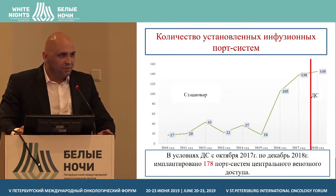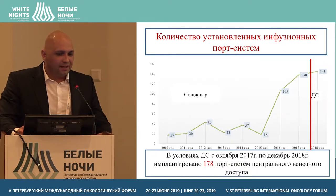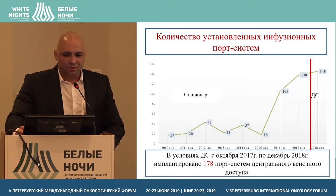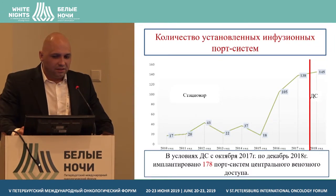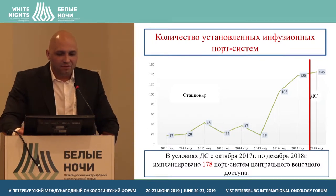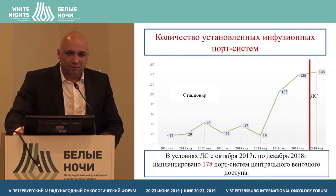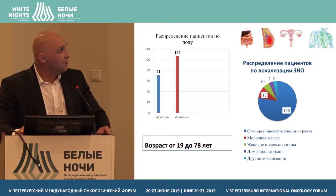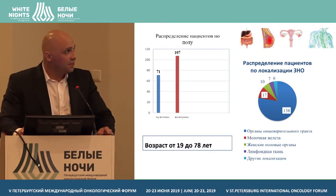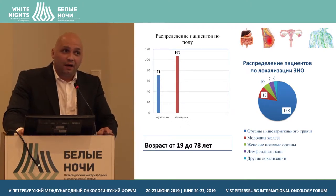That includes installation of infusion port systems radiologically guided and endoscopically guided. Now we are installing them in a day center — there are about 200 cases per year.